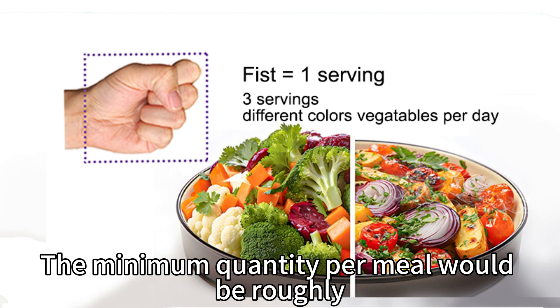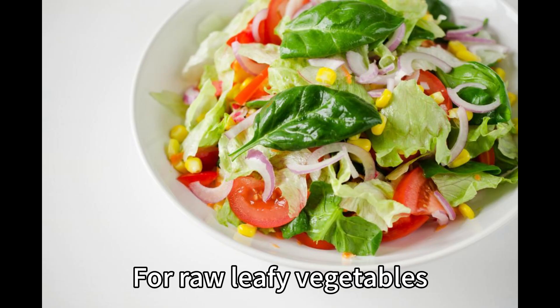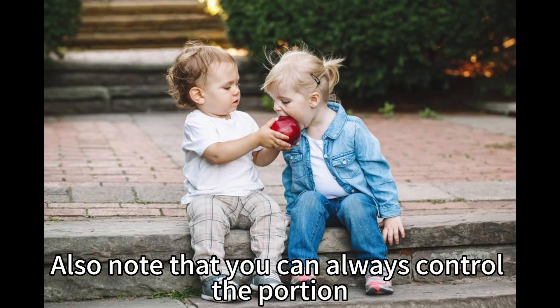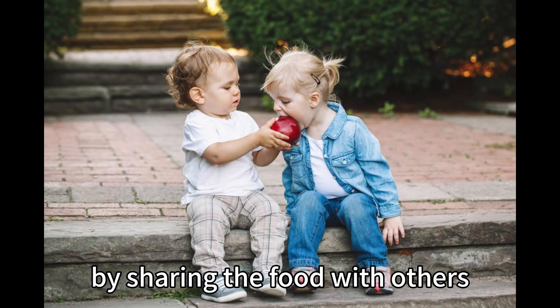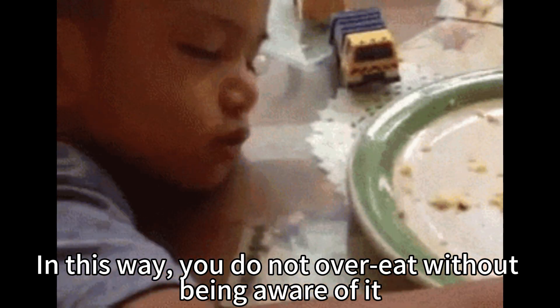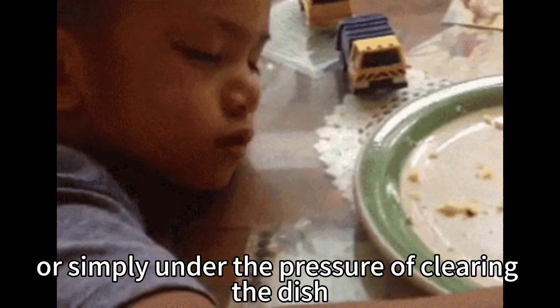The minimum quantity of vegetables per meal would be roughly the size of your fist when cooked. For raw leafy vegetables, it would be the size of about two fists. Also note that you can always control the portion by sharing the food with others or boxing up part of your dish to take home before you start eating. In this way, you do not overeat without being aware of it or simply under the pressure of clearing the dish.